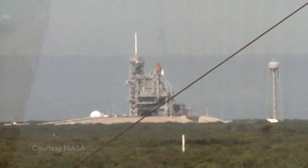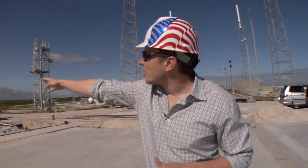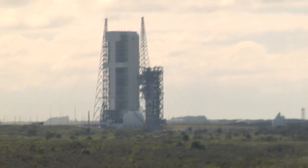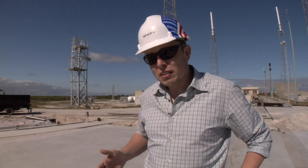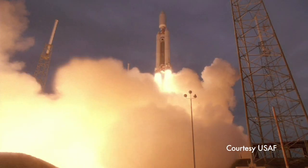Over there we have the space shuttle and the Lockheed Atlas facility. There's the vehicle assembly building, the shuttle is over there, and then the Boeing Delta IV vehicle. The launch site we're using was formerly used by the Titan IV, which was the largest vehicle in the U.S. fleet.